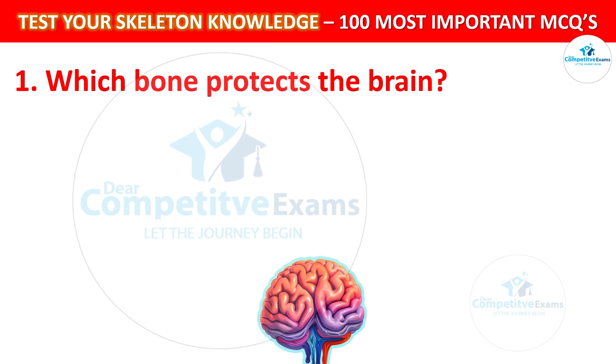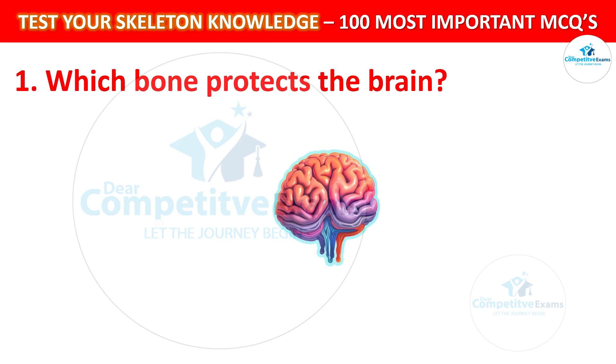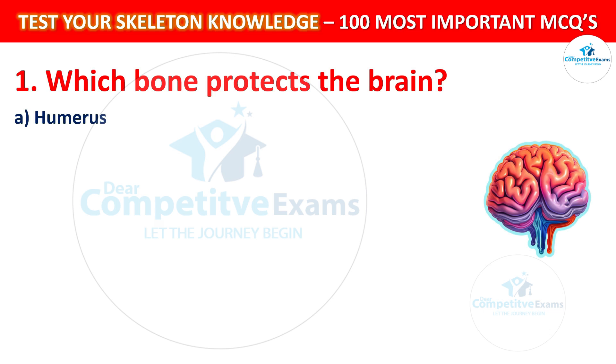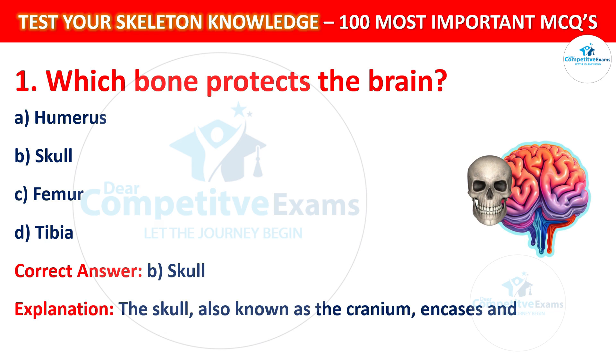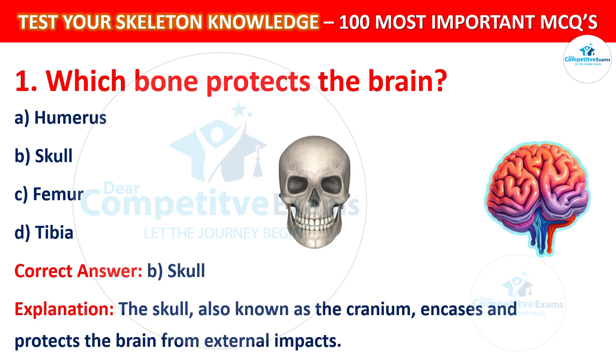Which bone protects the brain? Your options are: Humerus, Skull, Femur, or Tibia. The correct answer is B, that is Skull. The skull, also known as the cranium, encases and protects the brain from external impacts.